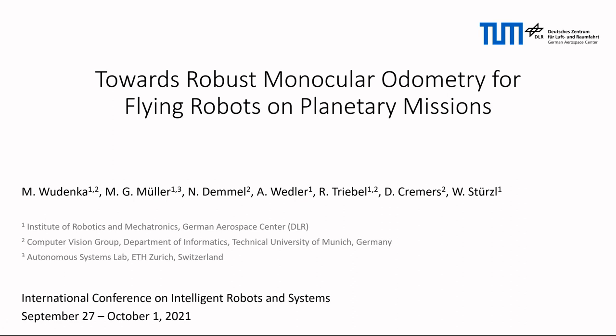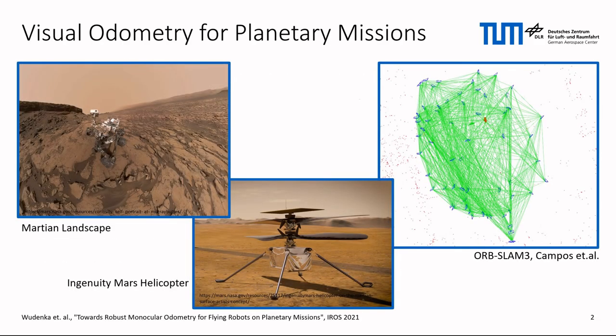Hi, I'm Martin Wiedenka, and together with my co-authors I wrote the paper Towards Robust Monocular Odometry for Flying Robots on Planetary Missions. For robot autonomy, a crucial prerequisite is self-localization. Since cameras are passive, information-rich, and lightweight sensors, they present a perfect fit especially for flying robots. The last years of academic research have pushed visual odometry and visual SLAM algorithms to maturity in man-made environments.